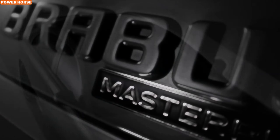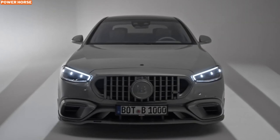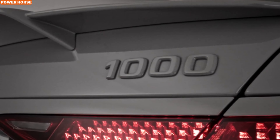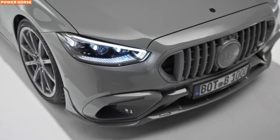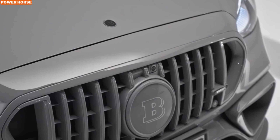For 2025, the Brabus 1000 All-Gray is nothing short of a beast on wheels. It's powered by a 4.5-liter twin-turbocharged V8 engine paired with an electric motor, pushing out an astonishing 1000 horsepower and a jaw-dropping 1820 Newton-meters of torque.